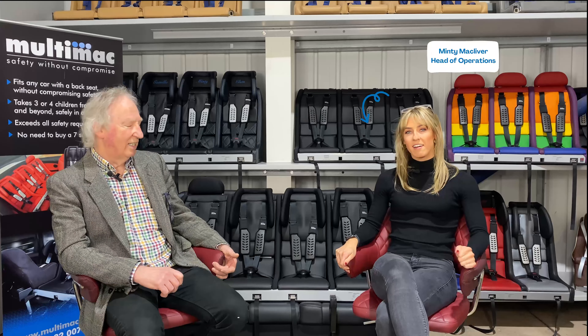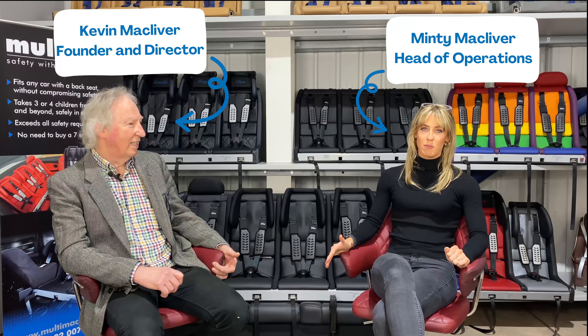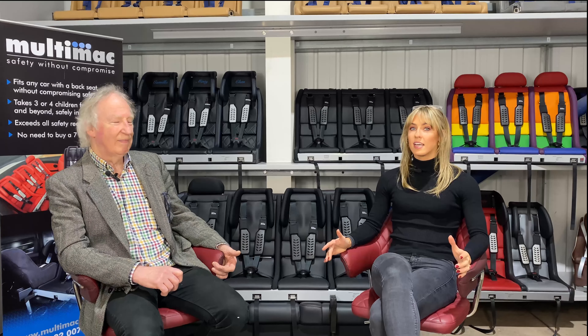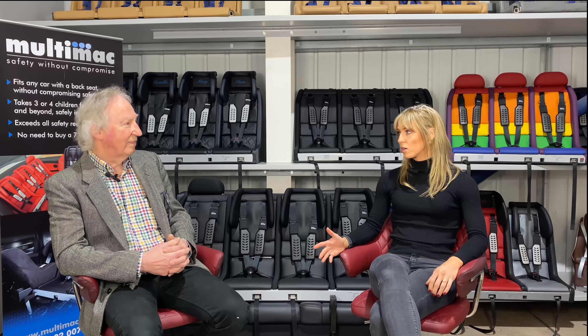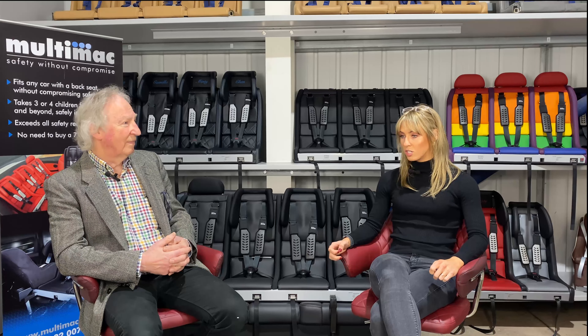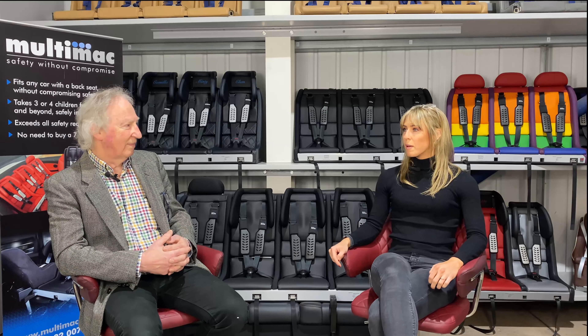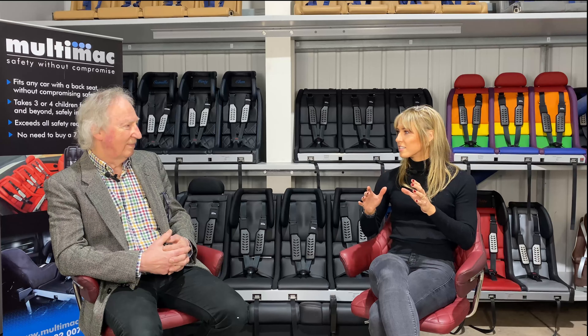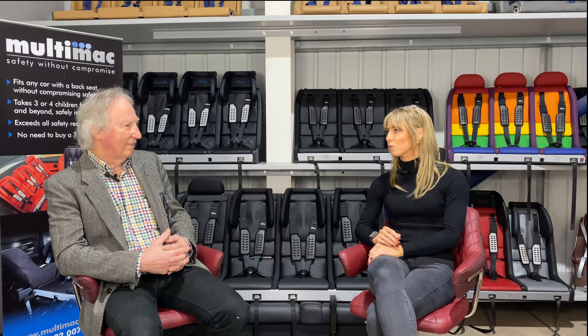Hello, my name is Minty McCliver and I am here with my dad Kevin McCliver, who invented the Multimac. The Multimac, as you can see from behind us, is a multiple child car seat and the only one of its kind. We're here today to pick your brains and find out about the early stages — how it came about, what the hurdles were — and hear the story from day one. Do you remember the moment you had this idea?